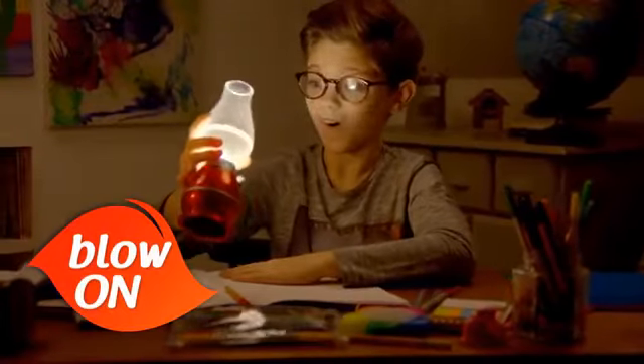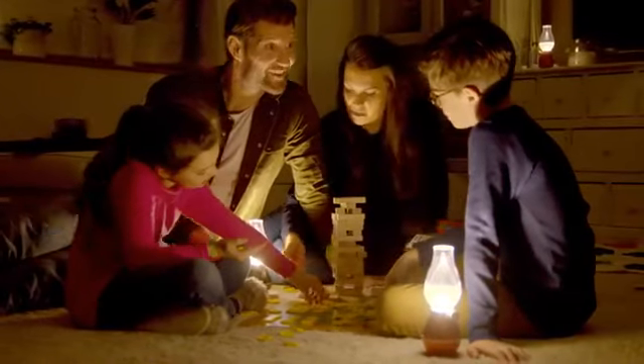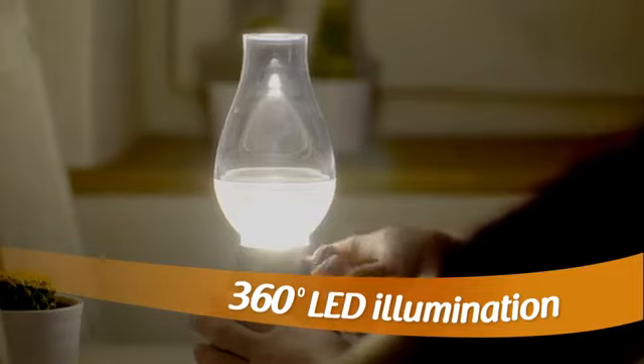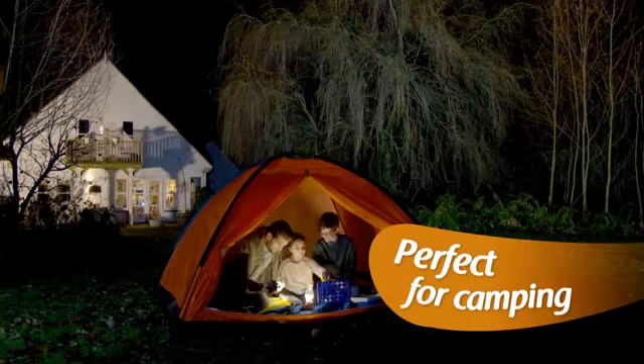Remember, just blow on and blow off. Oh no! Power outage? No problem. With Blow & Glow, the fun doesn't have to stop. You'll get 360 degrees of LED illumination — perfect for family camping trips.